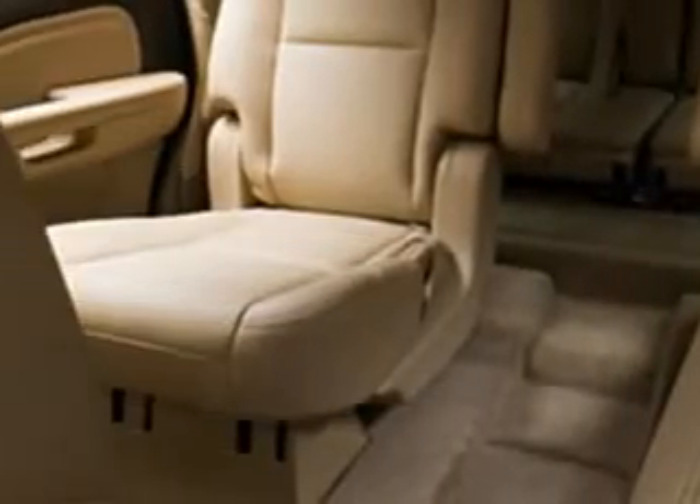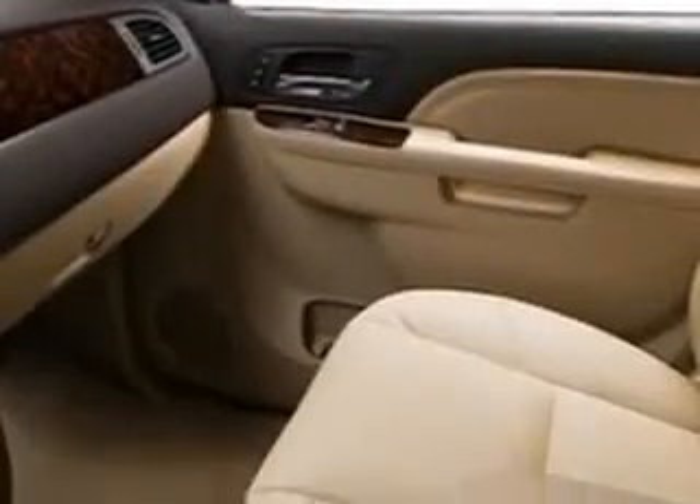Side airbags, a multifunction steering wheel, remote ignition, and lots more. Enjoy the drive in this 2010 GMC Yukon. Come see us at Harry Robinson Buick GMC today.